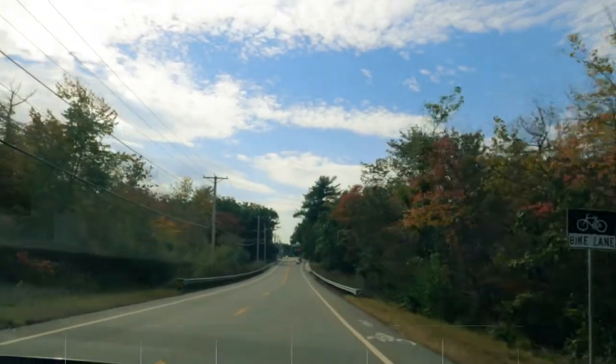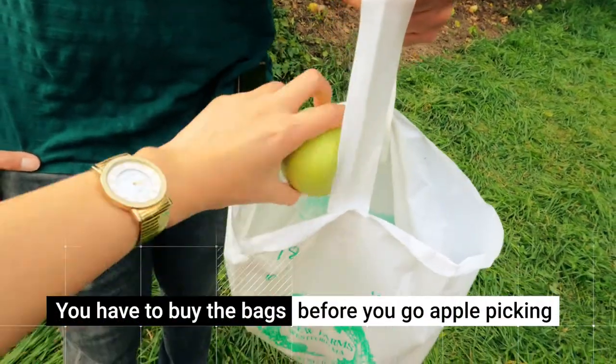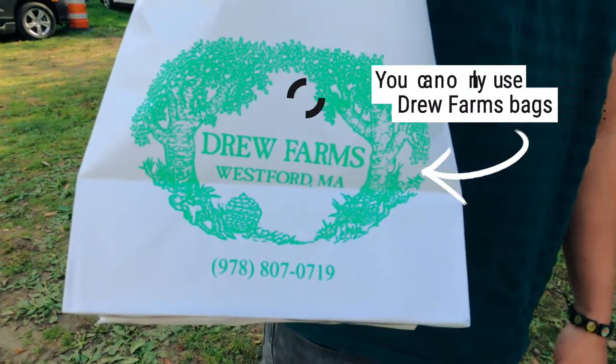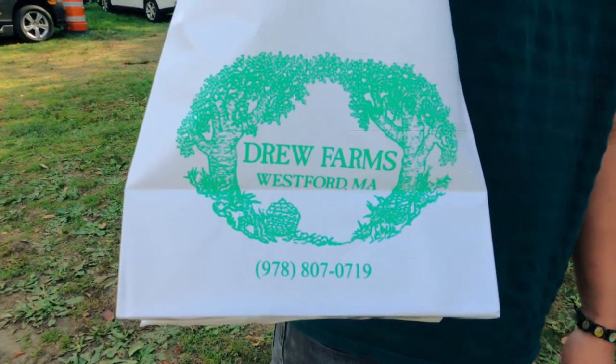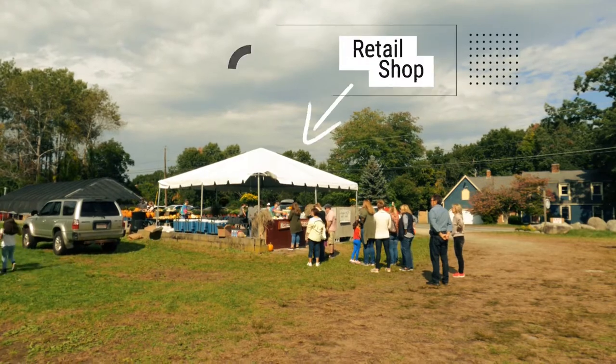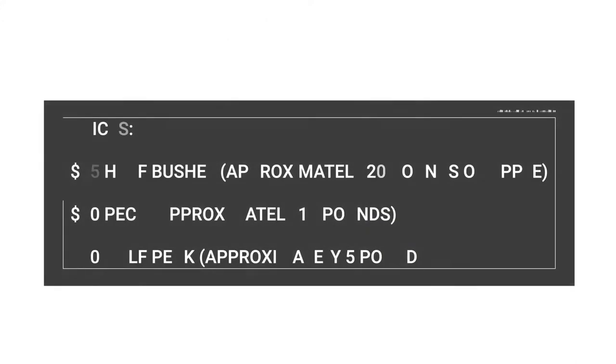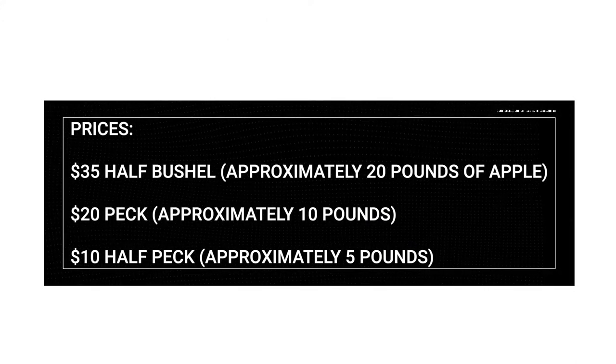First things first, you'll have to purchase a bag or bags that you will use for the apple picking. Take note, you can only use bags that Drew Farms sells. So you can buy the bags at the retail shop which is located right at the entrance near the parking lot. Also, in case you're wondering, here are the prices for the bags.